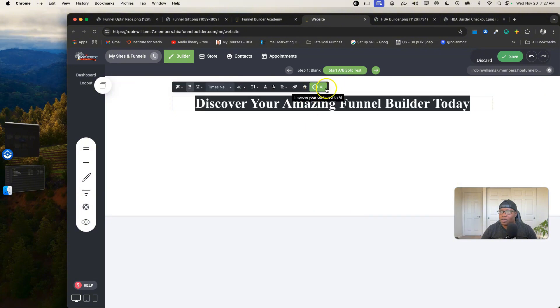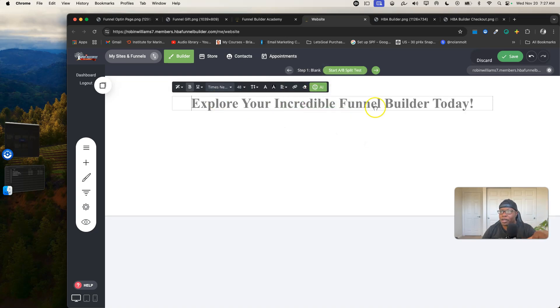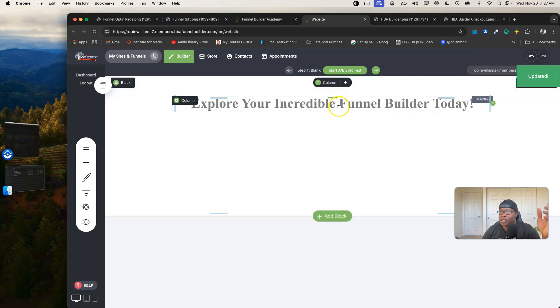If you want AI assistance while writing copy for your pages, you can do that too — improve your text and things like that. It suggested 'Explore your incredible funnel builder today,' which is very similar but it works, and you can save it with no issues.